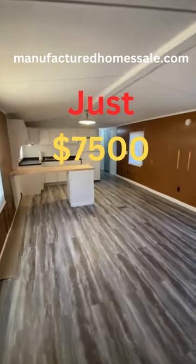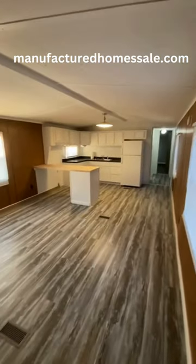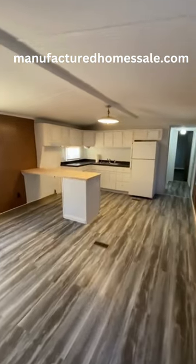We paid about $2,500 for this mobile home and put roughly $18,000 into it, so it all went a little over $20,000.